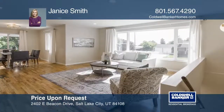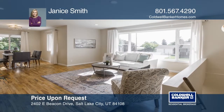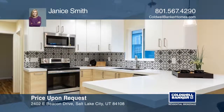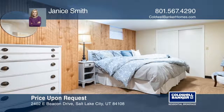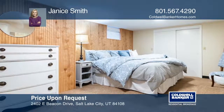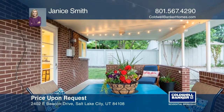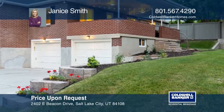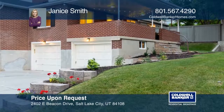You will enjoy mountain and valley views from the covered veranda on this home with mid-century charm and modern updates, like a new designer kitchen. The professionally landscaped lot with reworked sprinkling system adds to the move-in condition of this amazing home. Call Janice Smith today for a private showing.